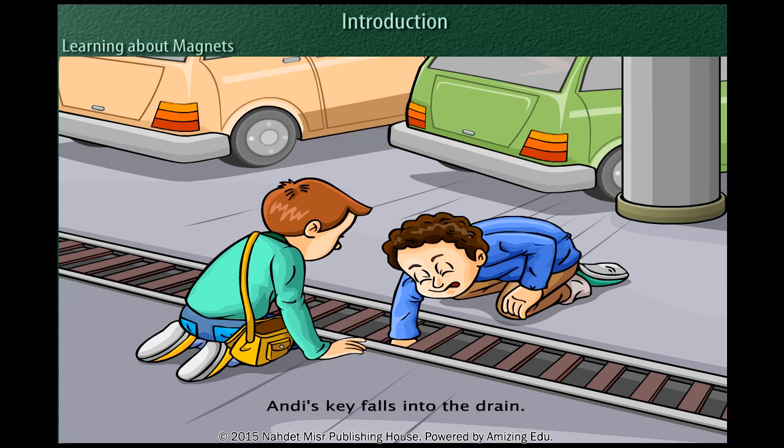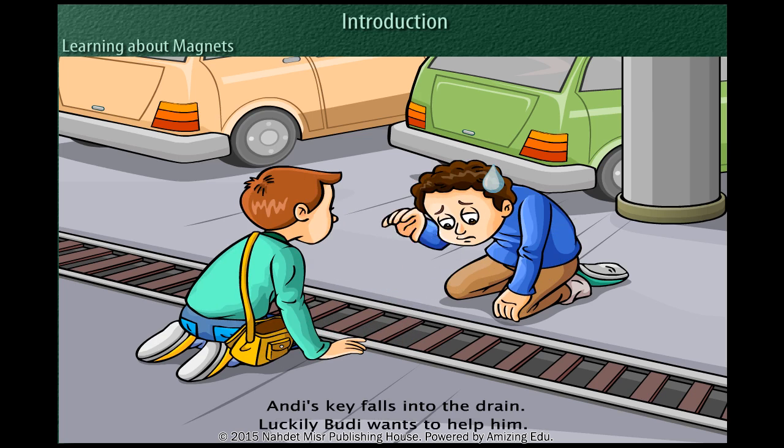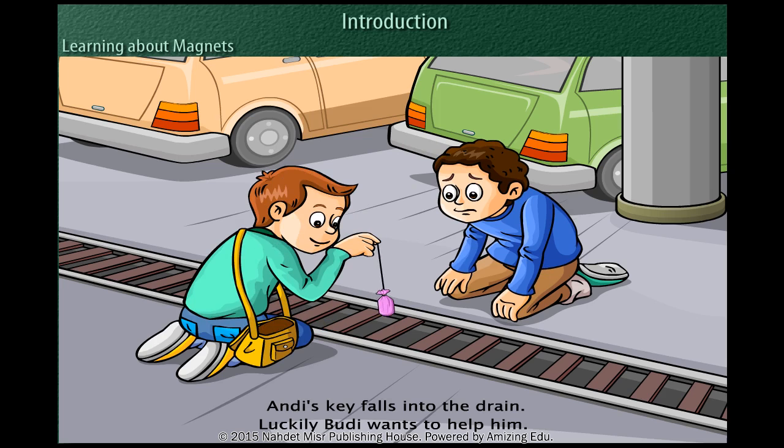Andy's key falls into the drain, but he is unable to get it out. Luckily, Woody wants to help him. But strangely, Woody only hands Andy a small bag as help.